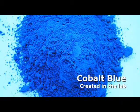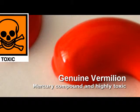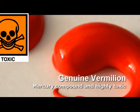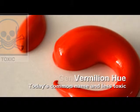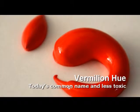Historically dangerous and highly toxic pigments, like genuine vermilion, have been chemically duplicated in laboratories and are now less toxic. The common name for vermilion is now vermilion hue, which more accurately describes it because it's not genuine vermilion.